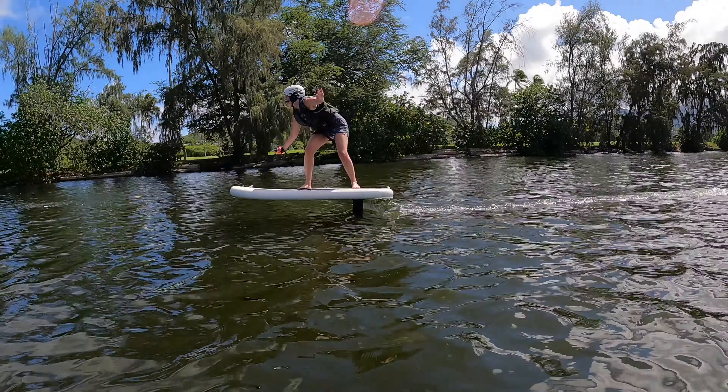I couldn't believe how great she was doing. What would you say was better this time? Probably just more confidence and getting over the initial worry of getting on the board and falling off. You get very comfortable with that after your first day.